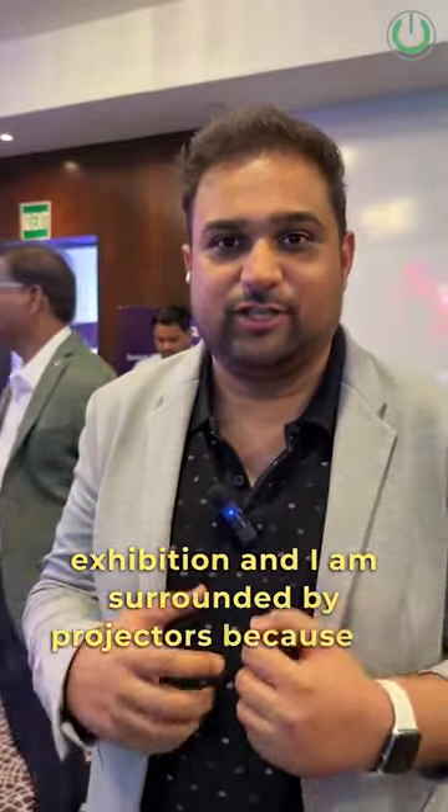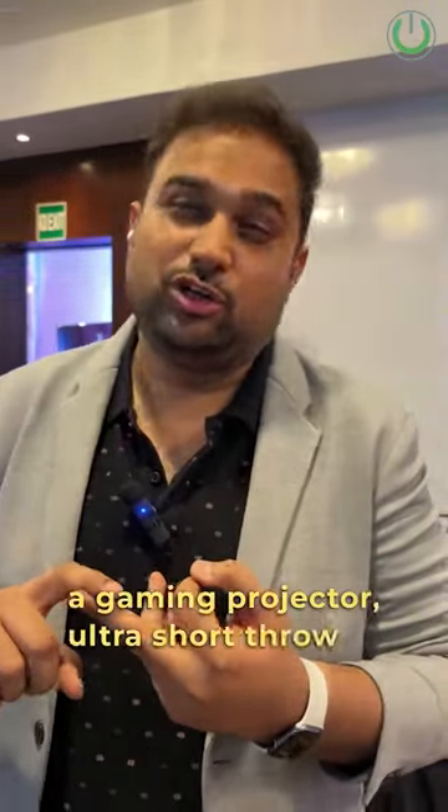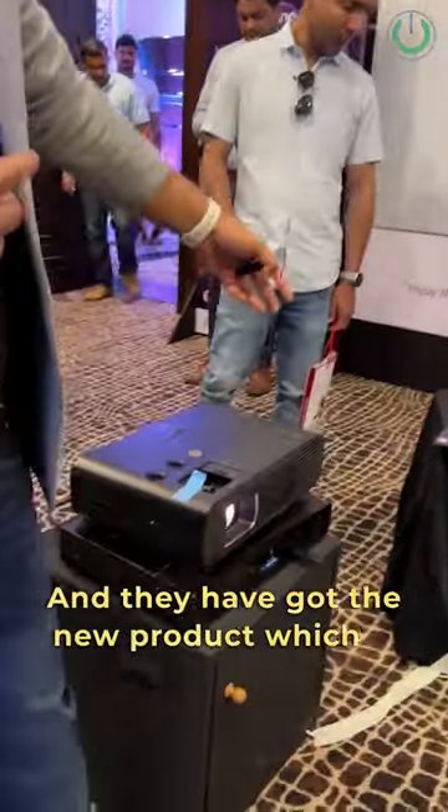Hello everyone, we are here at the BenQ booth at the WhatHiFi exhibition, surrounded by projectors. BenQ is famous for projectors and video displays, and they have a ton of variety — right from an ultra short throw projector to a gaming projector and a short throw projector as well.